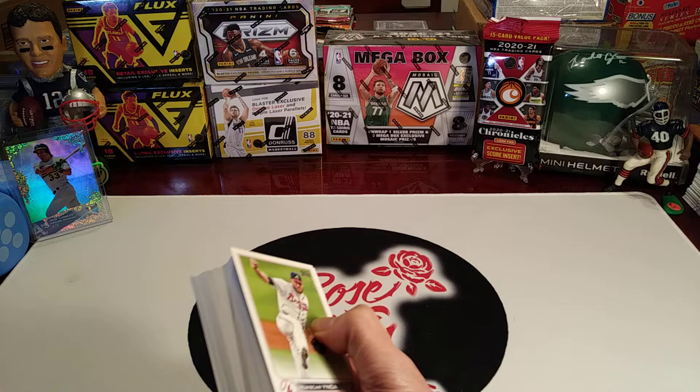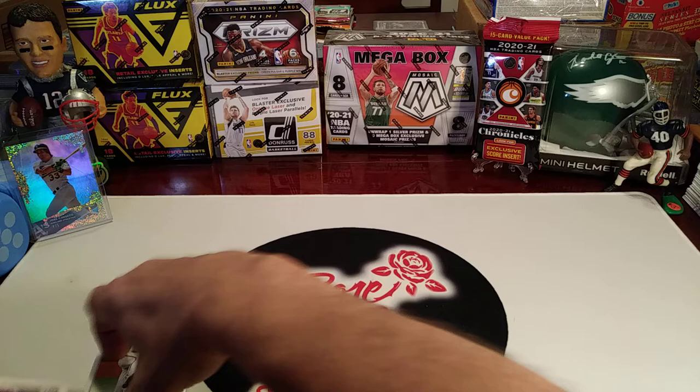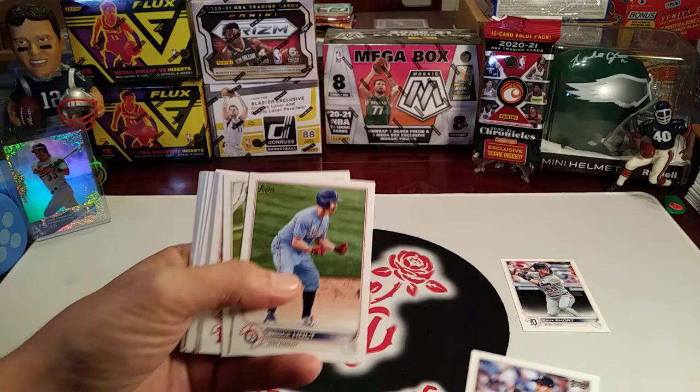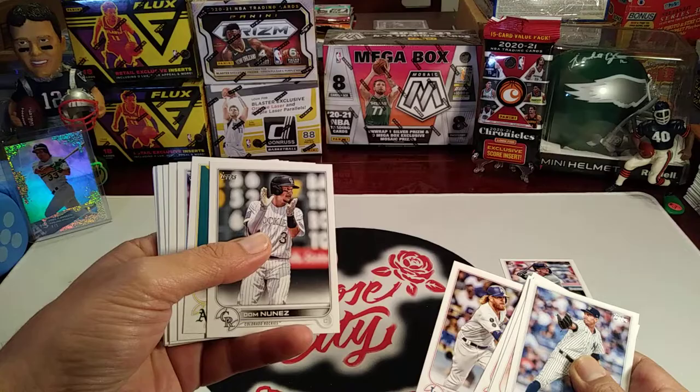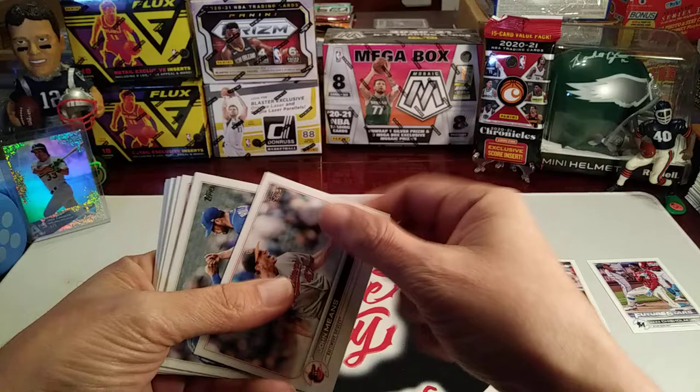Nice pack here. I usually try and pull these cards up front so we can work towards the middle, so to speak. We've got a rookie card of Zach Short, Andrew Haney, Brock Holt, Governor Perez, Kyle Schwarber, Justin Turner, Starlight Mark Hay, Future Stars and Jazz Chisholm — he's been playing pretty good, looking like he's going somewhere.